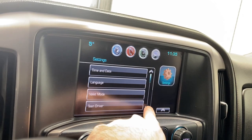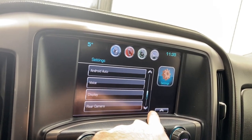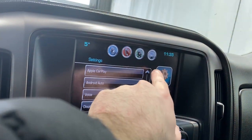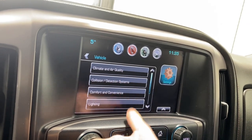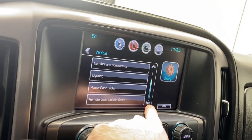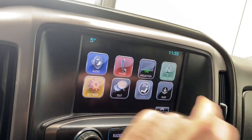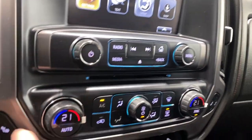Settings include time and date, language, valet mode, teen driver, radio, vehicle, Bluetooth, Apple CarPlay, Android Auto, voice display, rear camera, and vehicle settings. Physical controls include volume and tuner rockers, media controls, and dual-zone automatic climate control functions.